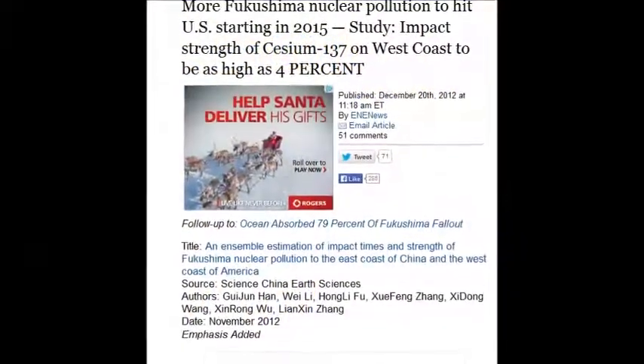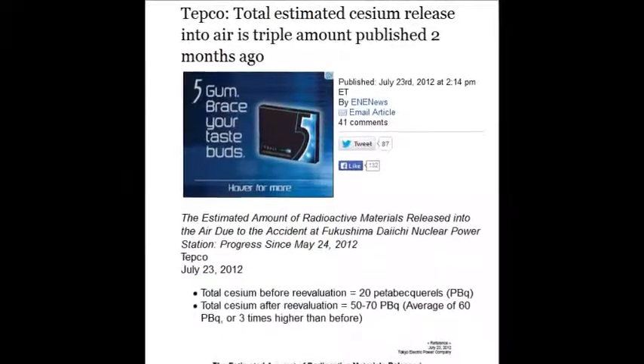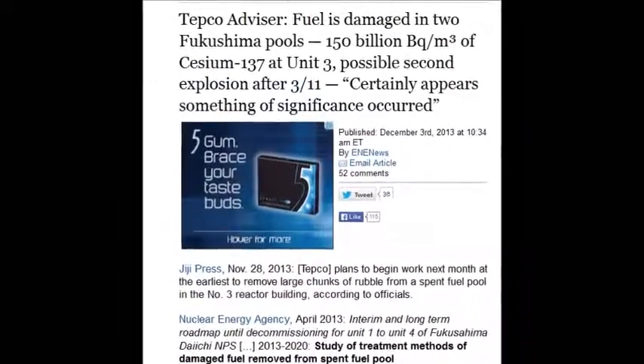The strength of cesium-137 on the West Coast is high — at 4% — and no one is trying to fix it.